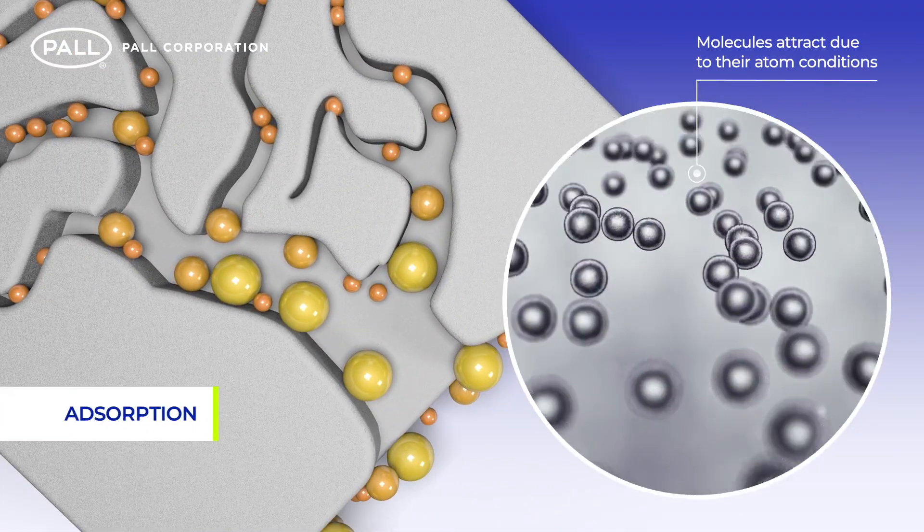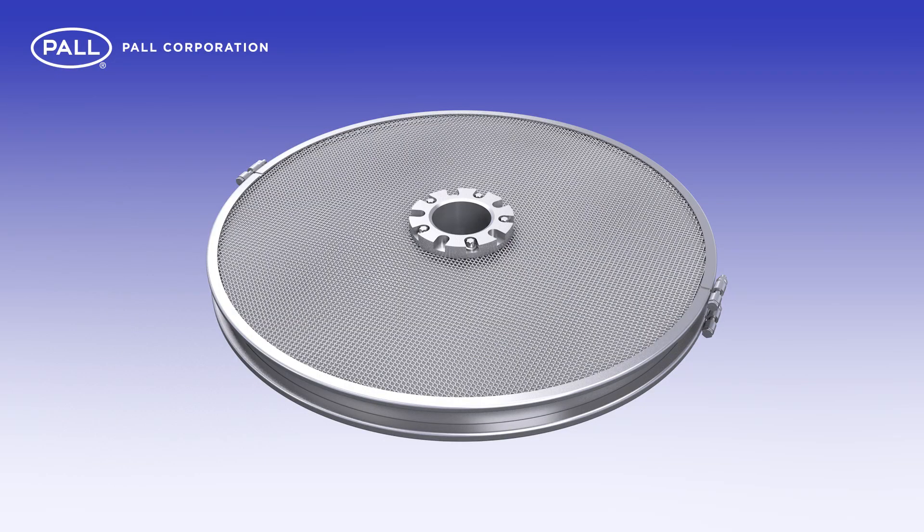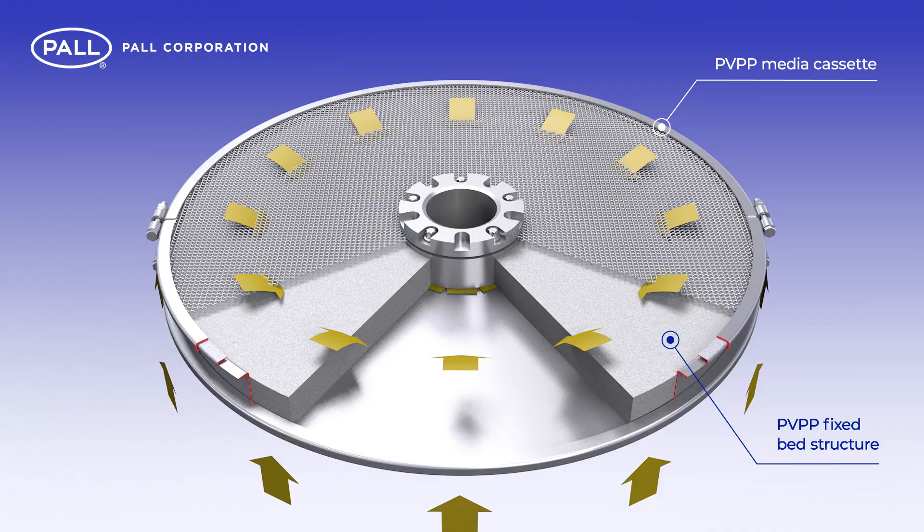The result is a bonded molecular build-up on the adsorbent surface. Due to its fixed bed structure and the absence of any mechanical stress on the media, the PVPP adsorbent powder can be used for a minimum of 1,000 regeneration cycles.